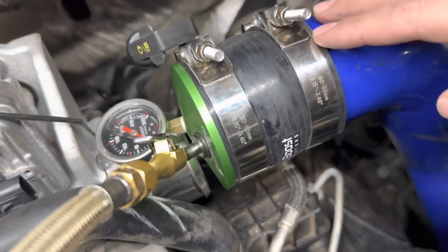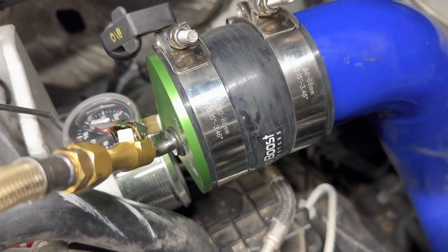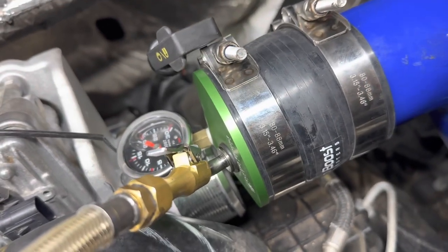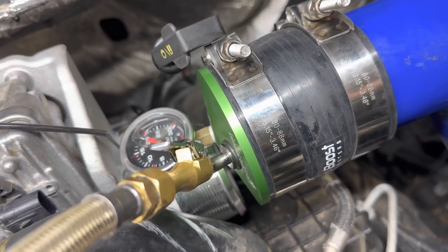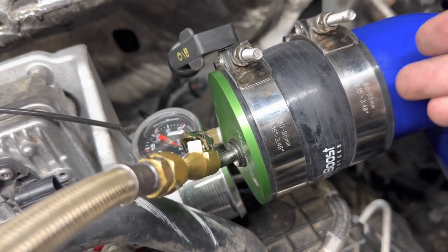This right here is actually a real cheap Amazon boost leak tester. This kit was bought right off of Amazon. The reason we want to show you this is you can use a cheap one right at your own house — you don't have to go and have the fancy one. We have fancy ones here and actually made some of our own as well. This works just fine.